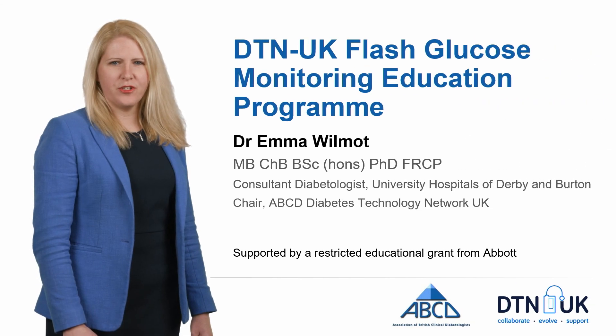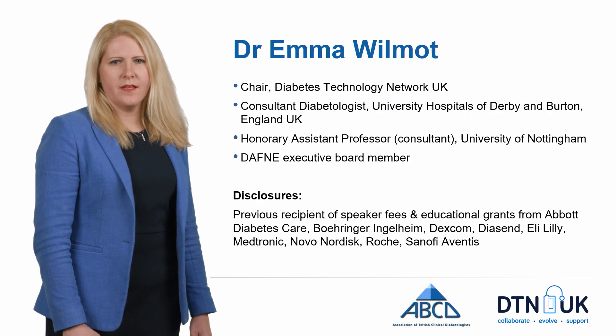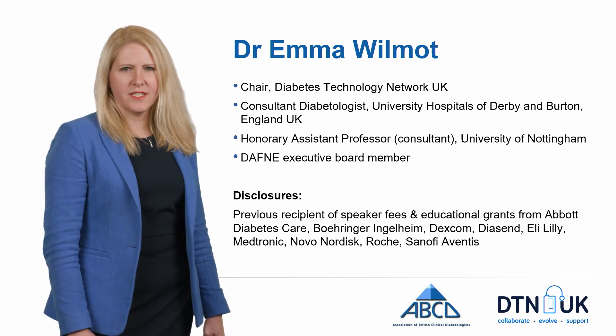Welcome to the Diabetes Technology Network glucose monitoring education program. My name is Emma Wilmot and I'm chair of the Diabetes Technology Network. I'm also a consultant and diabetologist in Derby.